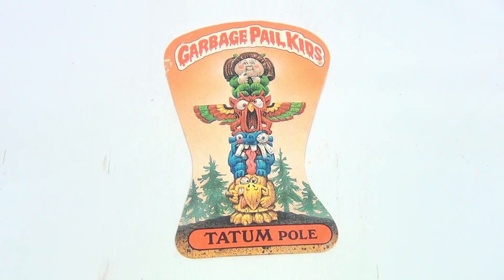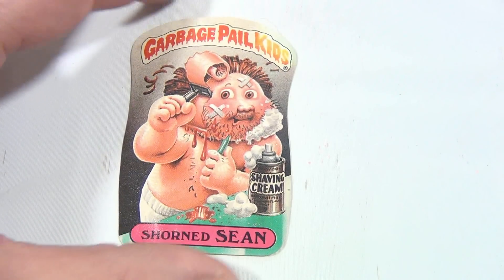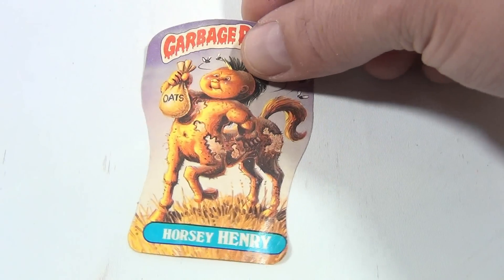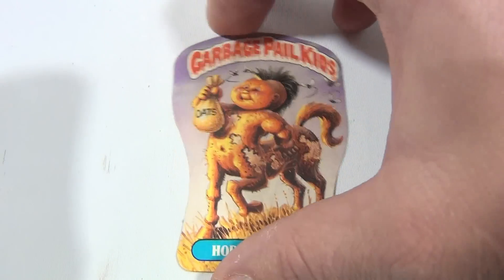Tatum Pole. Shorned Shawn. All right, that's Horsey Henry — hey, Horsey Henry got a bag of oats, lots of flies around him.